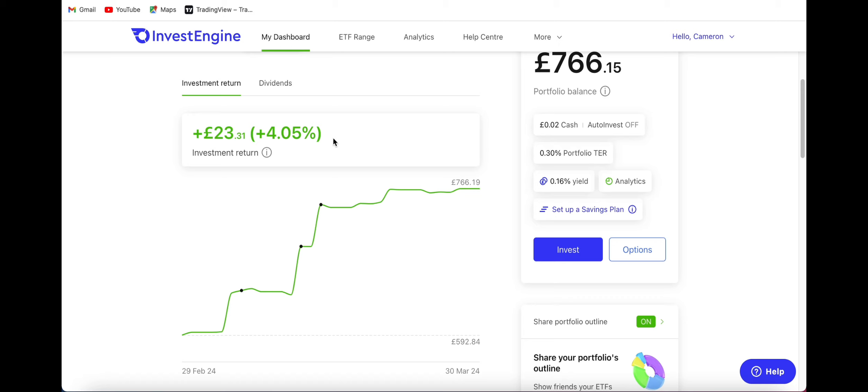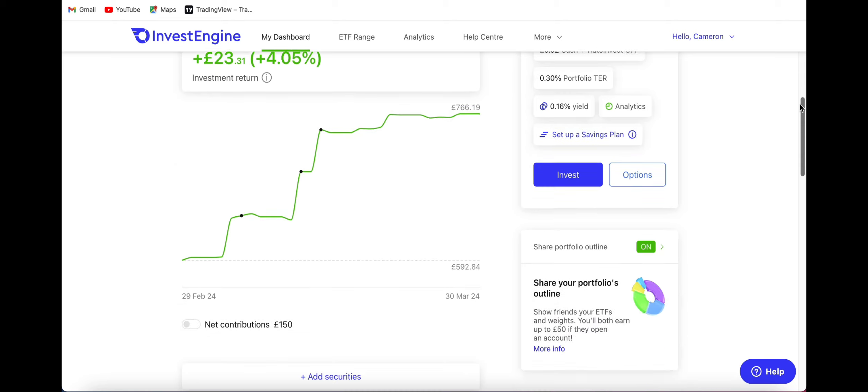Over the last month we've actually returned over 4% profit, being up over £23, which I'm really happy with. We actually added two new positions over the last month into my Invest Engine account which I will go through with you now.